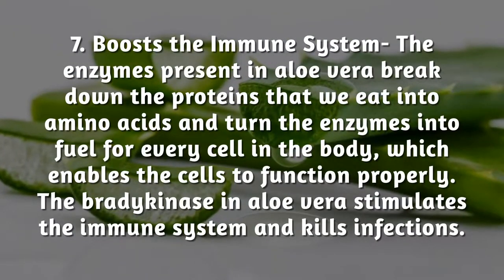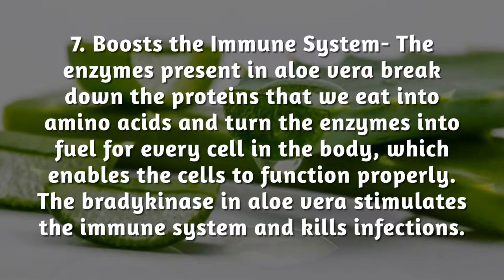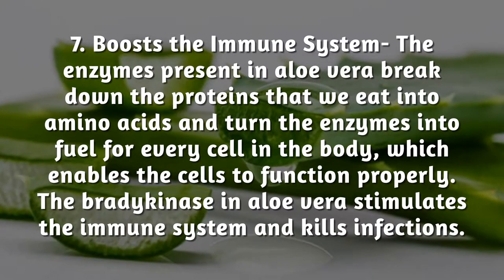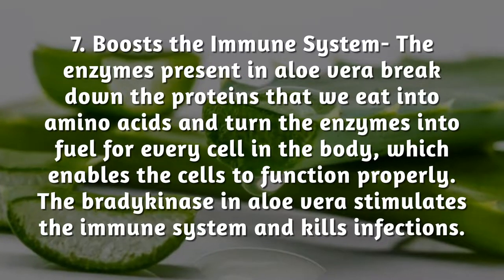Boosts the immune system: the enzymes present in aloe vera break down the proteins that we eat into amino acids and turn them into fuel for every cell in the body, which enables the cells to function properly. The bradykinase in aloe vera stimulates the immune system and kills infections.